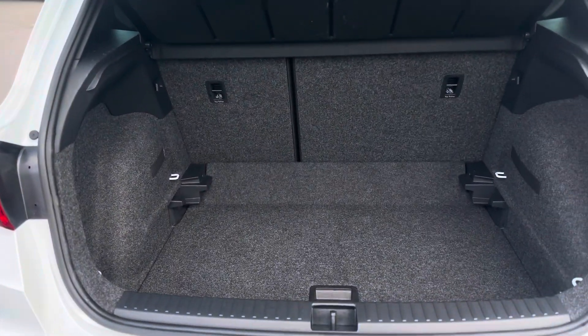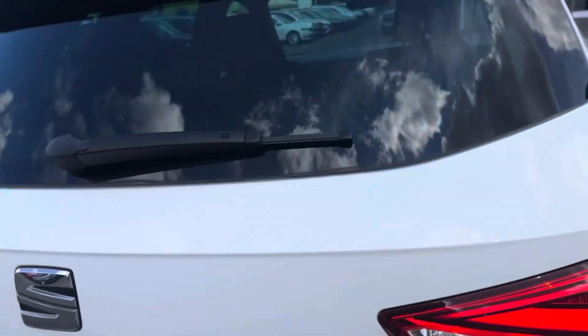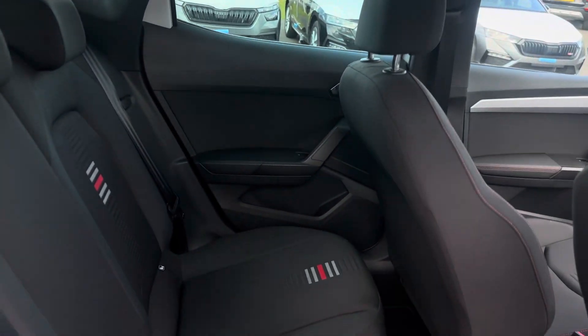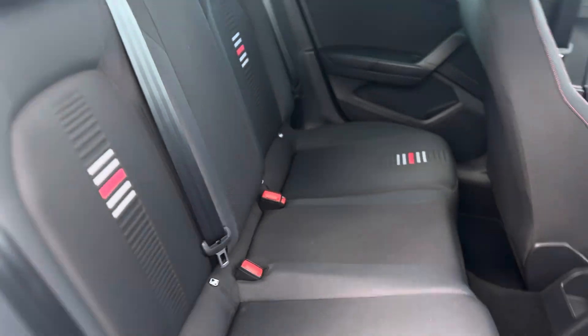Nice spacious boot space with a variable boot floor, top tether points and a 60-40 split. Inside the vehicle, as you can see, it's a fabric interior with ISOFIX points to both rear seats.